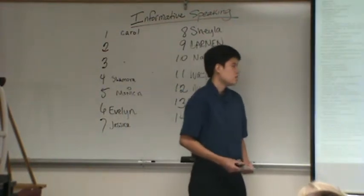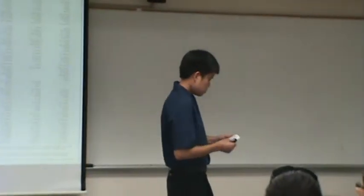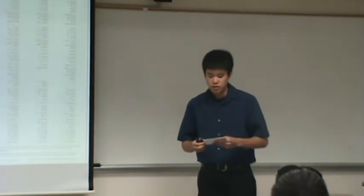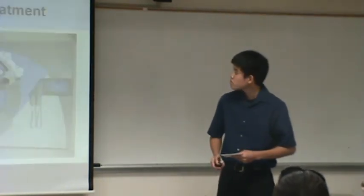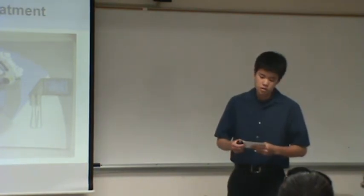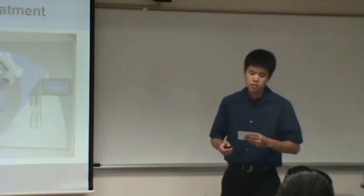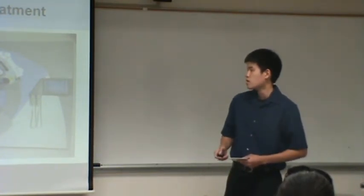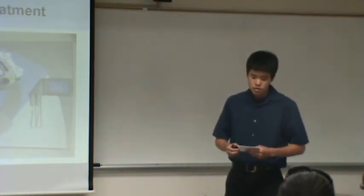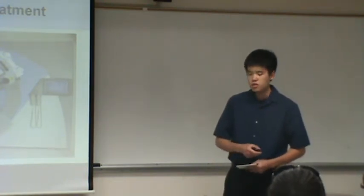Let's begin by learning about the first category of cancer treatment: conventional treatment. By definition of the European Journal of Cancer Care, conventional cancer care refers to supportive cancer care recognized in cancer policy. Such care includes radiation therapy, chemotherapy, and surgery.